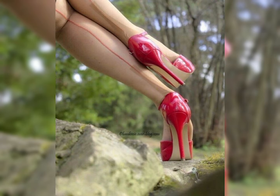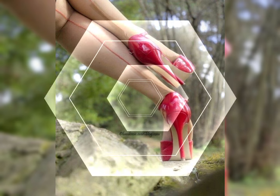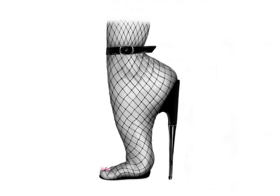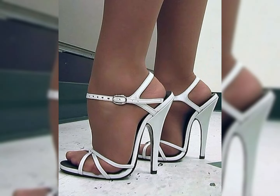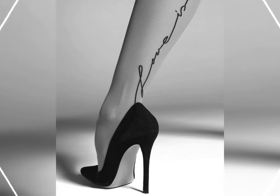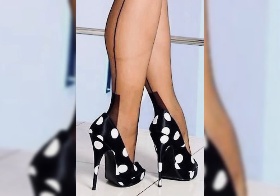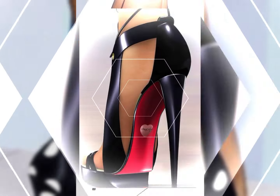Now let's talk about materials. High heels can be made from a variety of materials, including leather, suede, and even sparkly fabrics. Leather is a popular choice for its durability and timeless appeal.